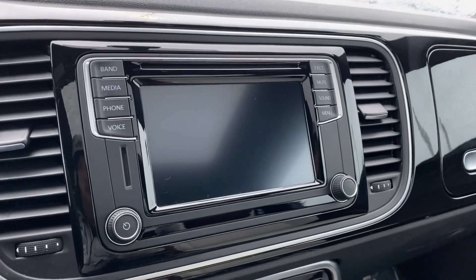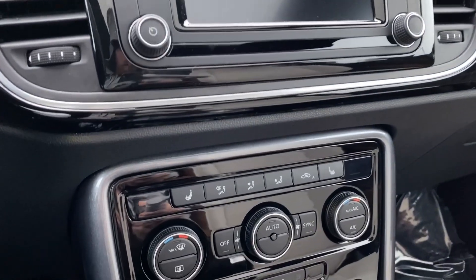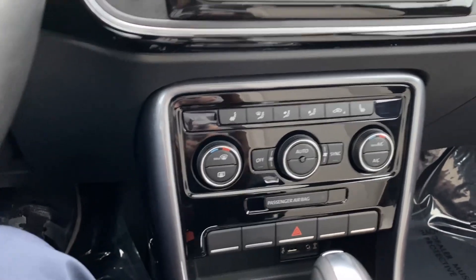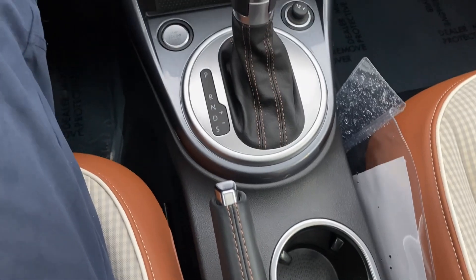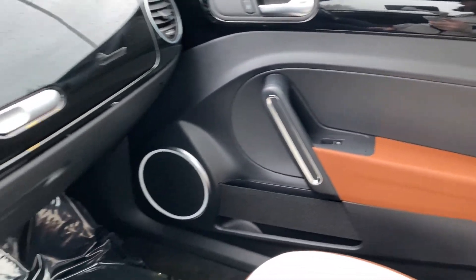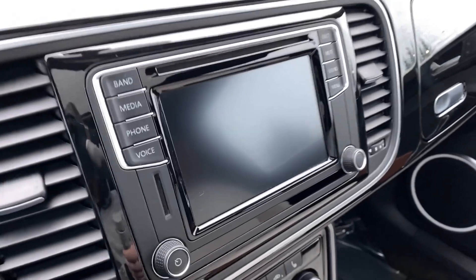Very cool feature here — this is a CD player, not something you see too often these days. Kind of nice to have that option. There are your heated seat options for both sides, dual-zone climate control, which is always nice, and down here there's your shifter, cup holders, and manual e-brake. This interior is so, so nice.